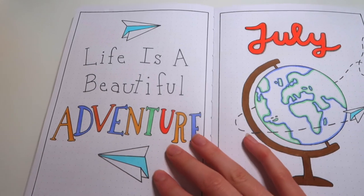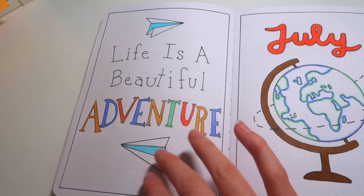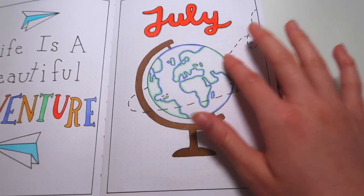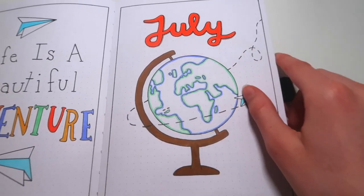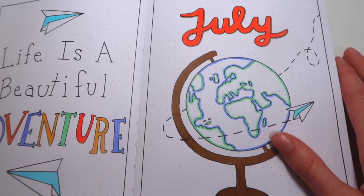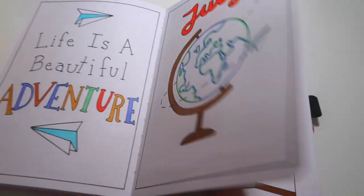Starting off, this is the quote and cover page. These words were written in the adventure book font from Pixar's movie Up. There are some paper airplanes and a globe, and it says July. I used the same eight colors on this cover page throughout the entire month, and you can see there's a little gray shadow — that's how I incorporated the gray.